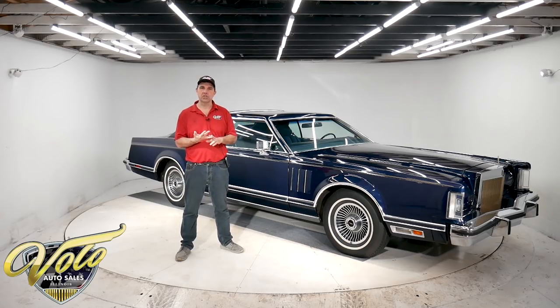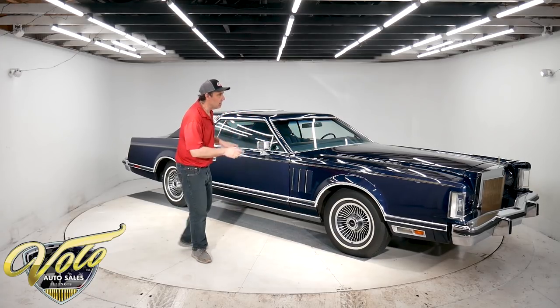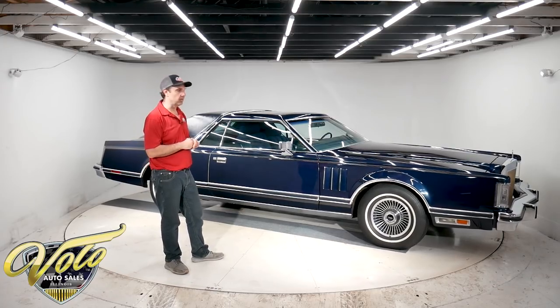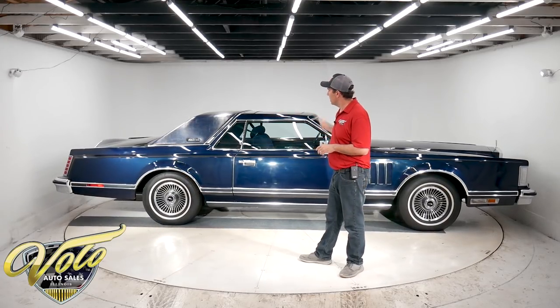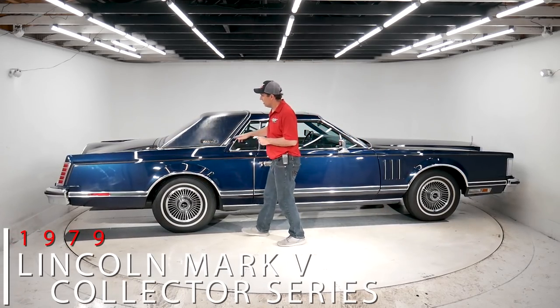We have financing and shipping, but let's take this one for a spin — it barely fits in here. If this car were two inches longer I don't think we'd be able to spin it around. This is a special car. It's not just a regular Lincoln Mark 5, those are great by themselves, but it is a 15,000-mile survivor and it's the Collector Series.